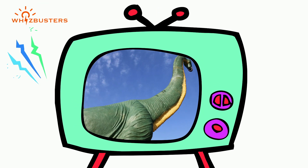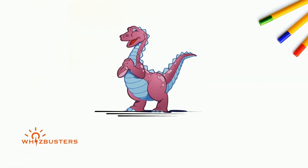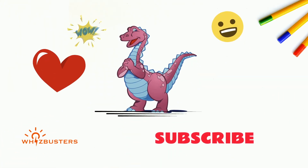So next time you look at a movie or documentary with dinosaurs, try to think about which group of dinosaurs they may fall into. Don't forget, share this video with your friends and hit the like and subscribe buttons for more videos like this.